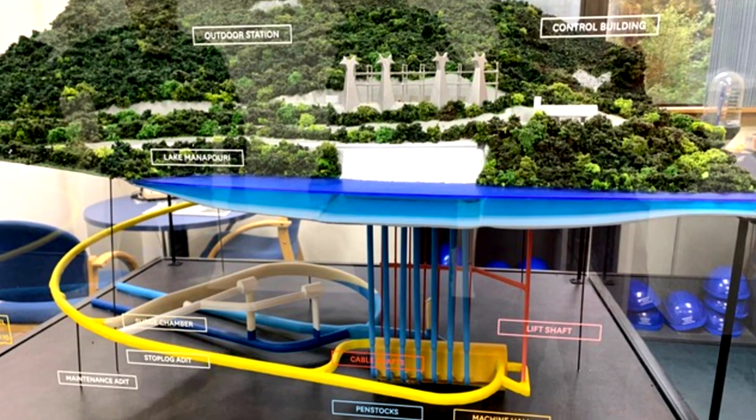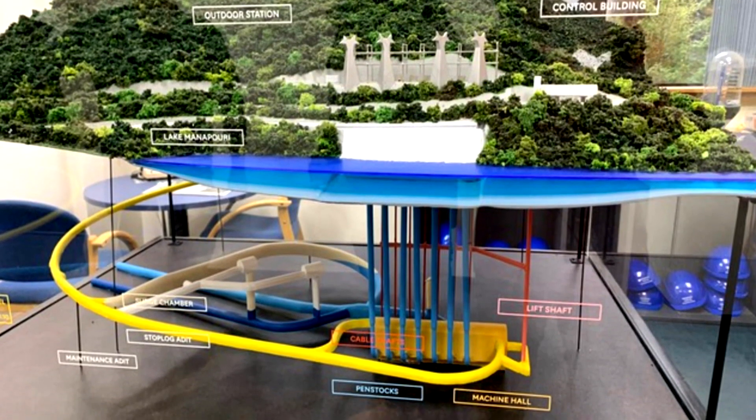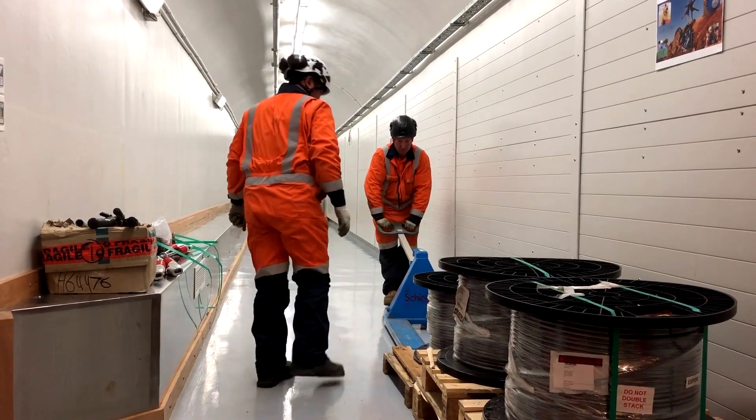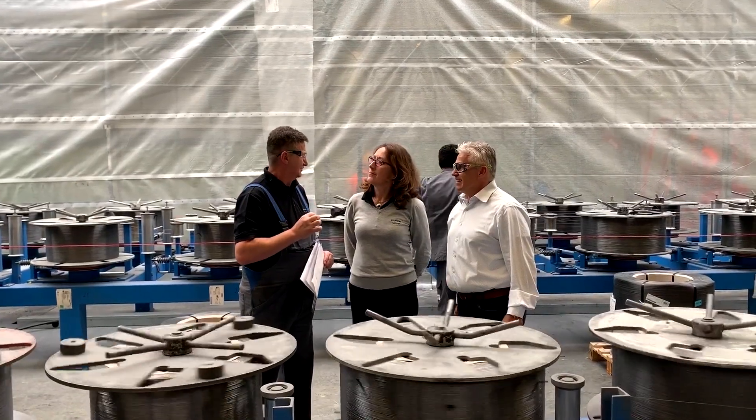What brought us to Australia is our relationship with Siemens. Siemens is our distributor and we've been working together for quite a few years now, growing in the Australian market, and we wanted to see if there were any opportunities in New Zealand.